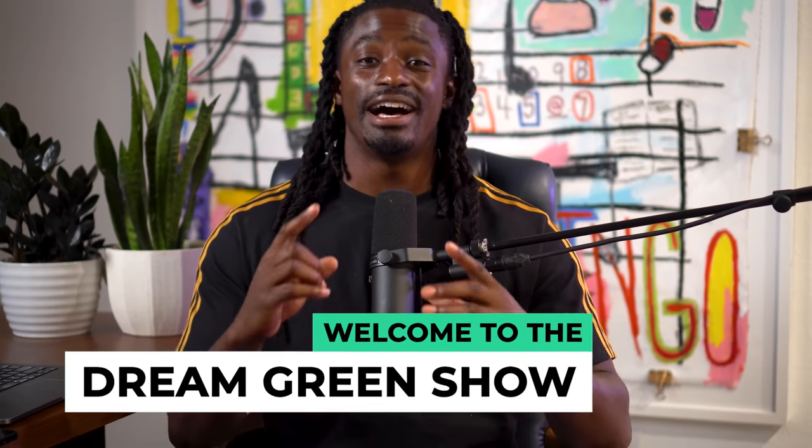Hey, what's up YouTube? I'm Zeke and welcome to the Dream Green Show. Now, I know you've heard the saying that 90% of traders are not successful and that only 10% can make a living off of trading, right?